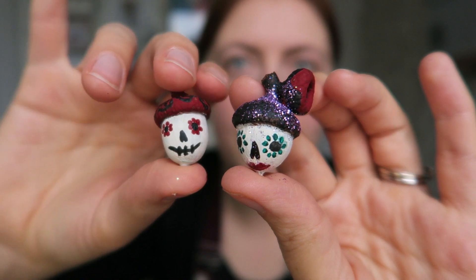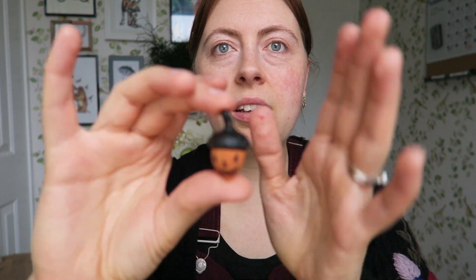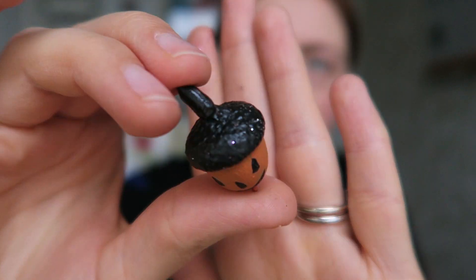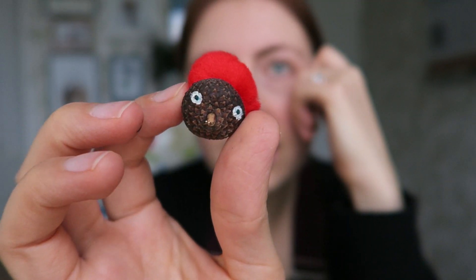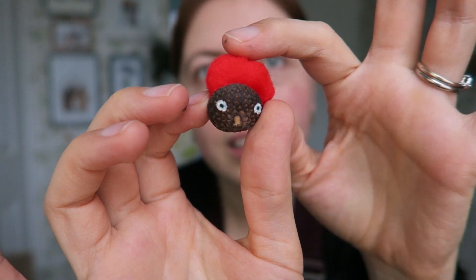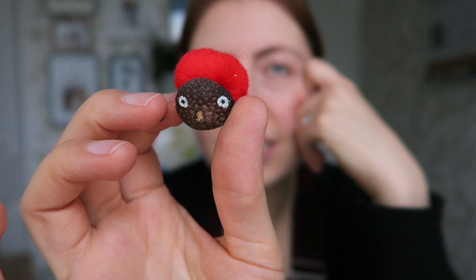I think this one looks a bit more feminine, but maybe they could be like a couple. I also did this little pumpkin guy - he's a little bit glittery. I can't remember if he was meant to be glittery or if he just ended up covered in glitter because the glitter went everywhere. And then there's this guy who reminded me of a troll - like those trolls when you were younger that had the hair.